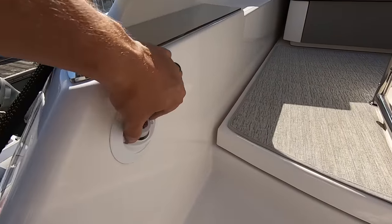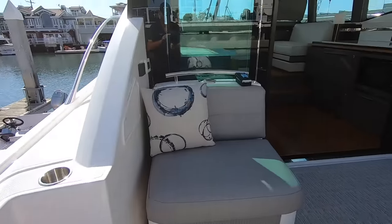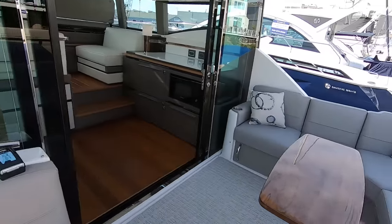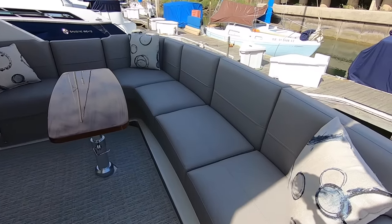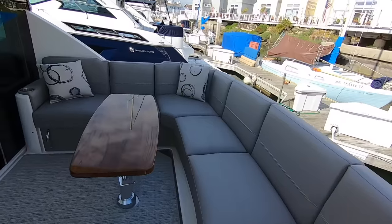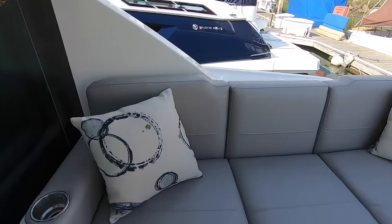As we step up into the cockpit we have a hot and cold water shower. I'm a big fan of this new cockpit design — it allows you to have three couples sitting together, where other coupes kind of spaced everyone out with dual entries. Those are nice as well but I think this is a great option to have.